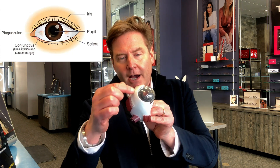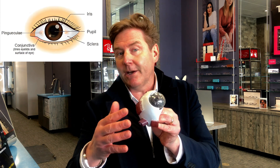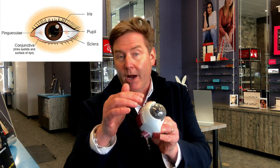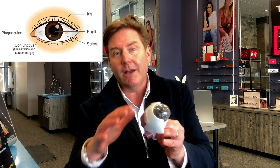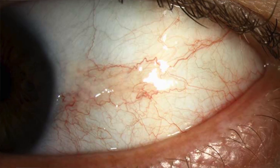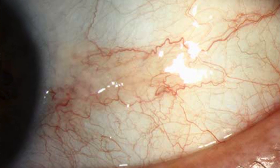You've got the conjunctiva, or the white part of your eye. Basically, the conjunctiva is this loose, multi-layered, moist tissue that sits over the surface of the white part of your eye. Underneath the conjunctiva is the area called the sclera, and that's what makes it appear white. But the conjunctiva is this clear tissue that sits on top of it, and that's where a pinguecula develops. A pinguecula is made up of proteins, lipids, and calcium, and it has this raised area on the surface of the conjunctiva.